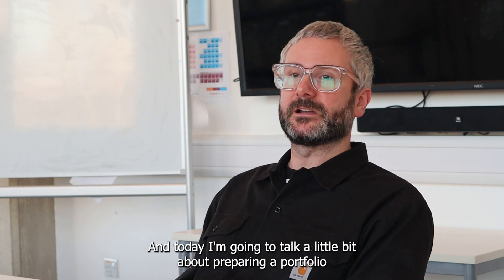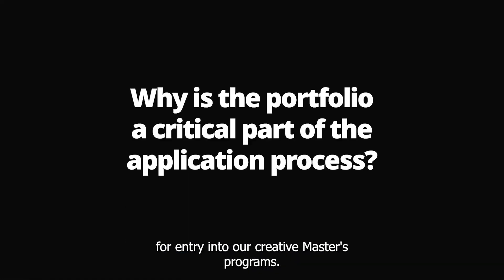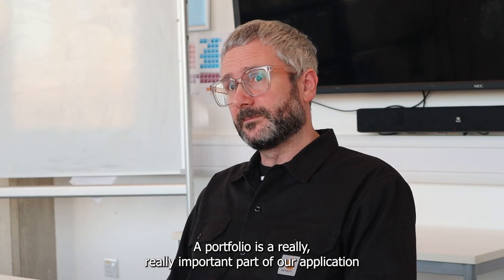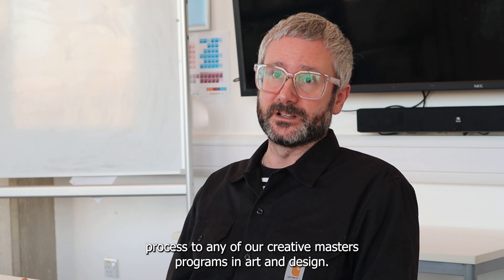Hi, my name is Alexis Taylor. I'm the Head of Art and Design at the University of Northampton, and today I'm going to talk a little bit about preparing a portfolio for entry onto our Creative Masters programme. A portfolio is a really important part of our application process to any of our Creative Masters programmes in Art and Design.